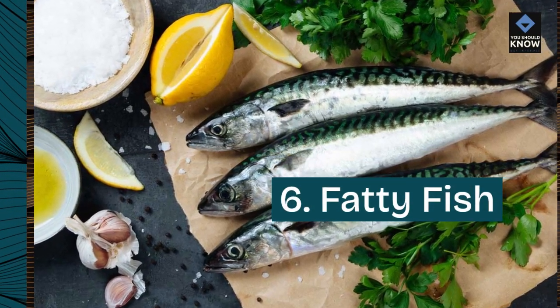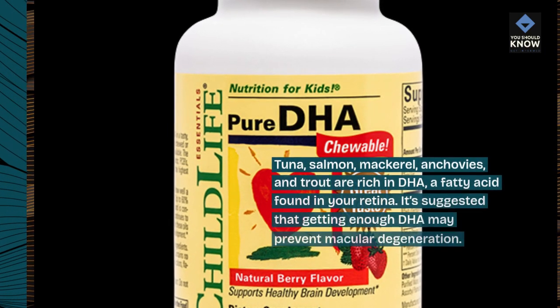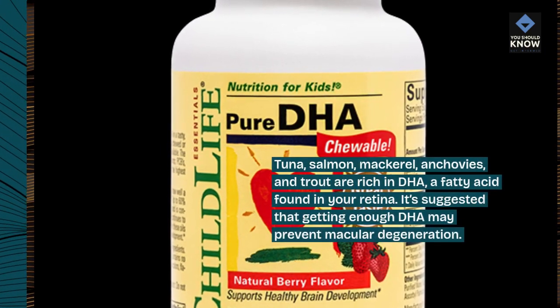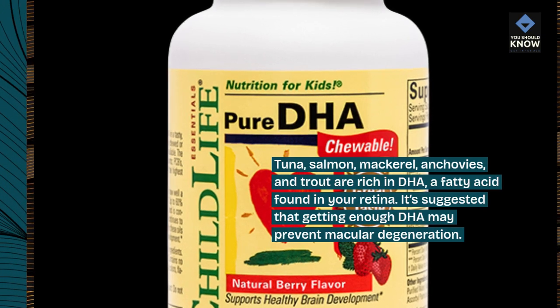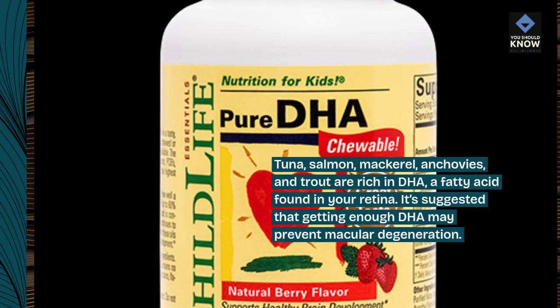6. Fatty fish. Tuna, salmon, mackerel, anchovies, and trout are rich in DHA, a fatty acid found in your retina. It is suggested that getting enough DHA may prevent macular degeneration.